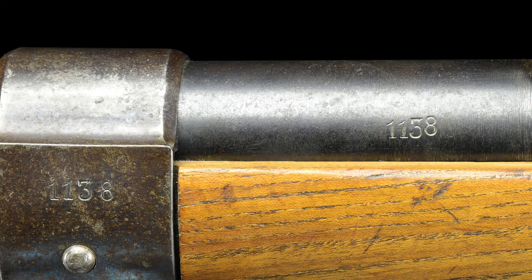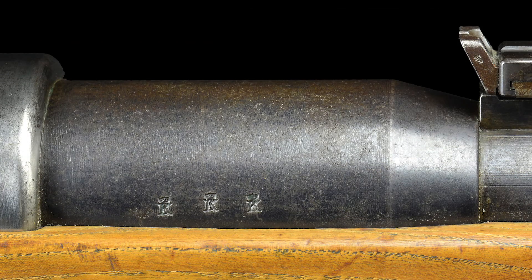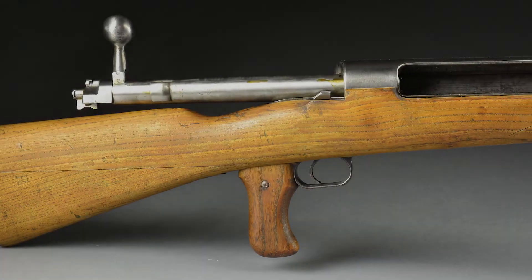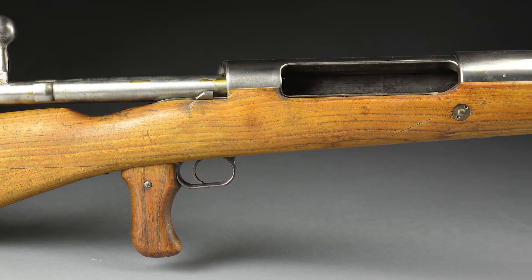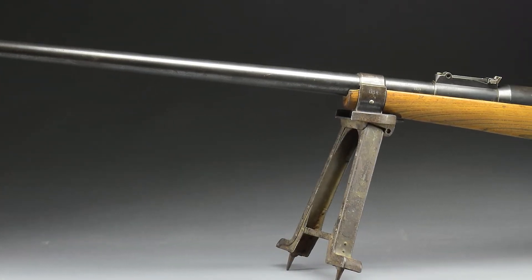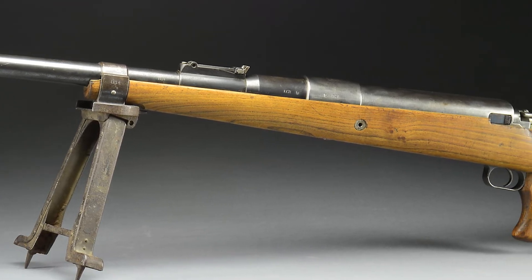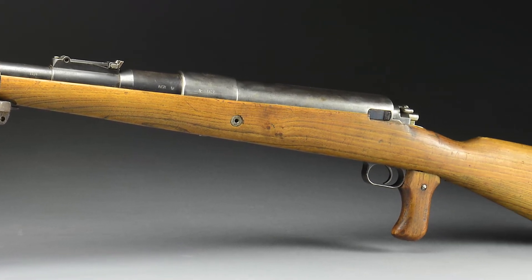This outstanding original example has all matching numbers with standard Imperial proofs and showing a great overall appearance. The stock is very fine with well-struck markings, and the bore is bright with sharp lands. This is a truly outstanding example of a 1918 Mauser anti-tank rifle that was formerly from the collection of Dr. Geoffrey Sturgis.